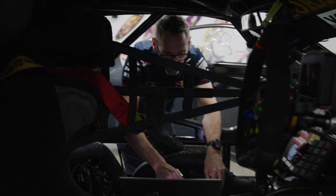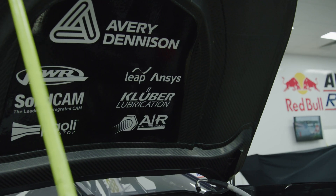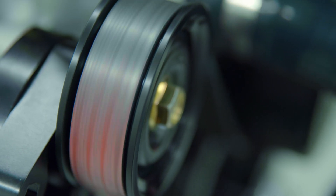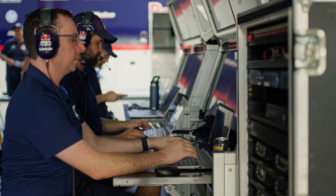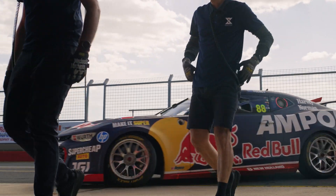We have absolute faith in ANSYS and the support provided by the team at Leap Australia. When you're using the same engineering tools as Formula One and NASCAR, you know you're in good company. We'll keep fine-tuning throughout the entire season, right up until the last race, which is where ANSYS helps us continually innovate.